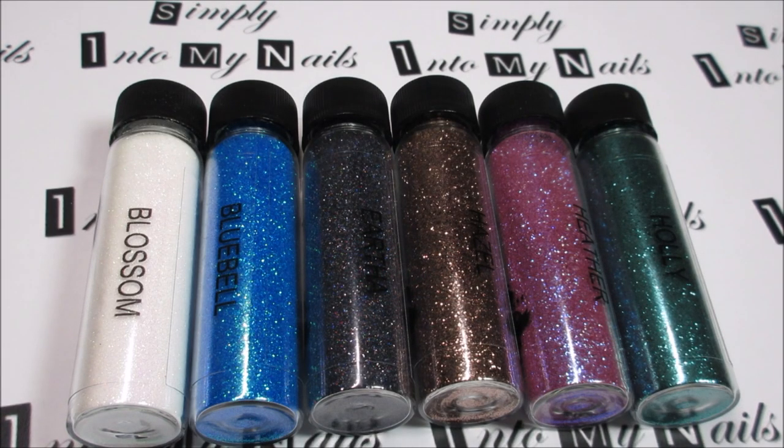So that is the Woodland Collection from Magpie Glitter — it's Blossom, Bluebell, Urfa, Hazel, Heather, and Holly, all very welcome in my ever-growing collection of Magpie Glitter. I will come back and show you at a later date the other glitters I have in my collection. Thanks for watching. Bye!